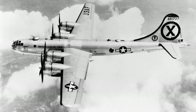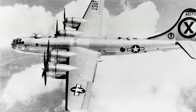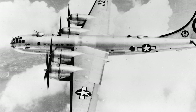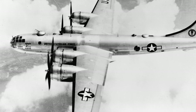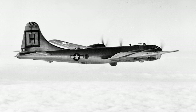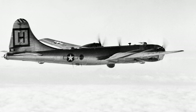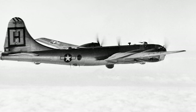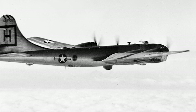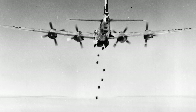The B-29 faced new challenges during the Korean War, as advanced Soviet-designed MiG-15 fighters posed a significant threat to the aging bomber. The MiG-15 was faster and more maneuverable than the B-29, and its 37mm and 23mm cannons could inflict heavy damage. In response, B-29s were often escorted by American jet fighters such as the F-86 Sabre, and relied on nighttime operations to minimize risk from enemy fighters. Despite these challenges, the Superfortress performed admirably as a bomber and reconnaissance platform, providing valuable intelligence through aerial photography and mapping.